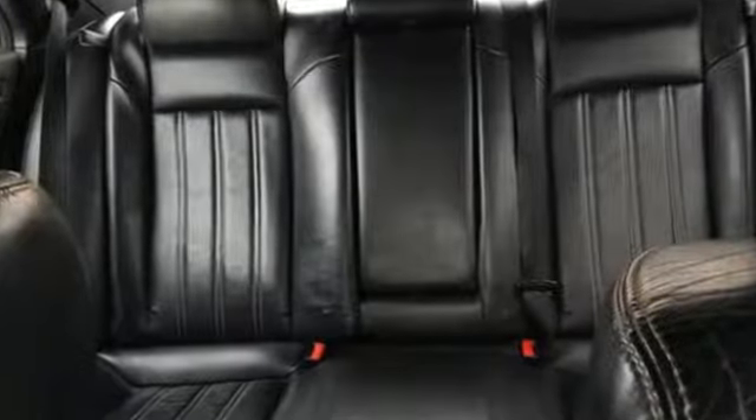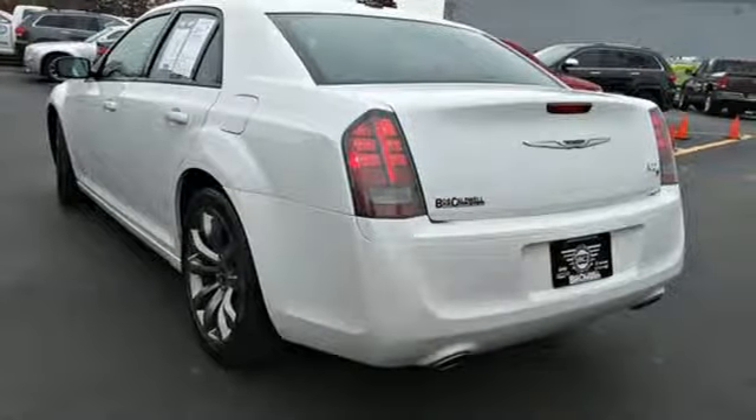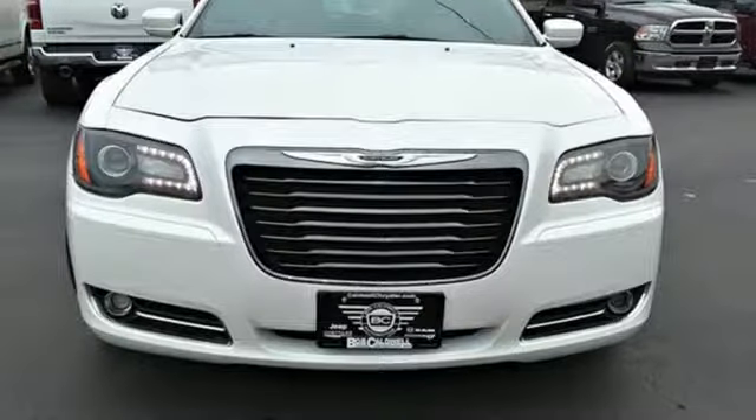New Car Test Drive thinks the new Chrysler 300 is the finest sedan that Chrysler Corporation has ever built. Chrysler — where top flight engineering meets affordable luxury.